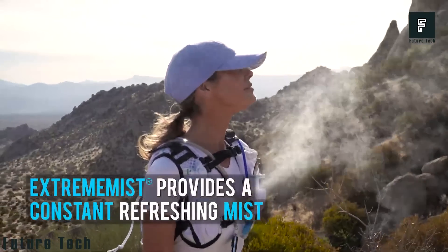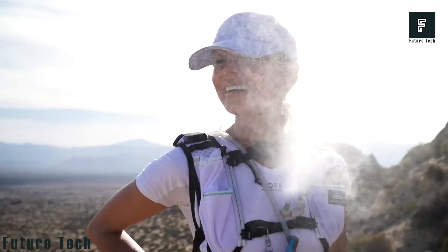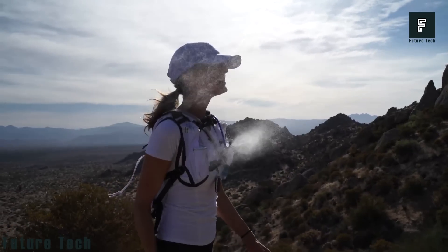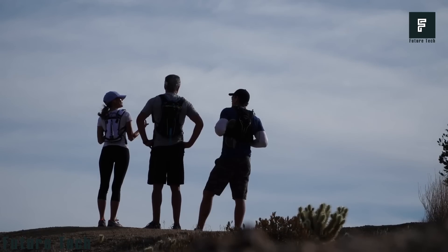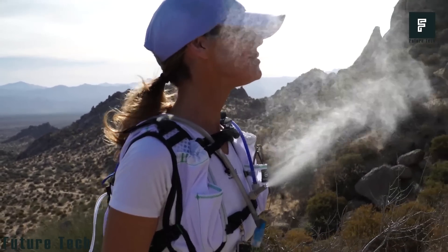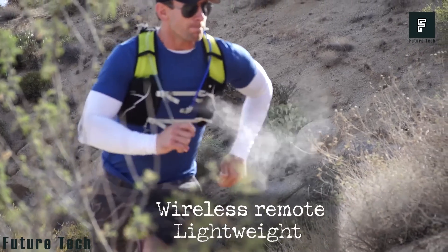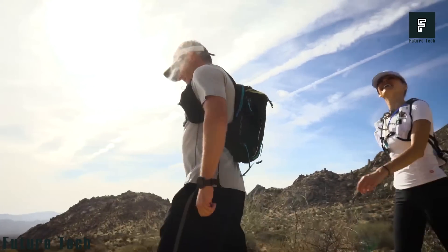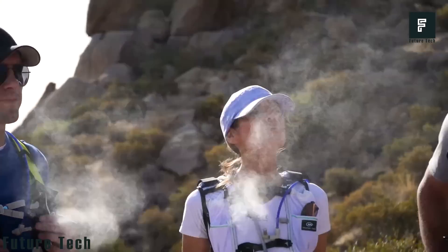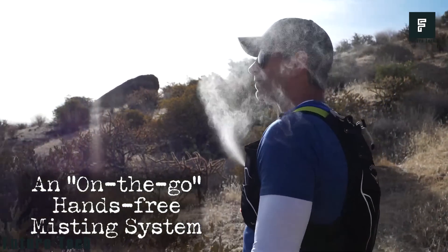Extreme Mist is a backpack misting system that aims to keep you cool while you go on adventures outdoors. It will let you upgrade your normal hydration backpack and turn it into a cooling mister in minutes. Once you've attached the system to a water reservoir, all you need to do is turn it on and press the mist button on the remote control. You'll instantly be covered in a cooling mist. The included power bank can also be used as a phone charger. This kit includes everything you need, including a rechargeable battery, a charging cable, and all the necessary attachments.